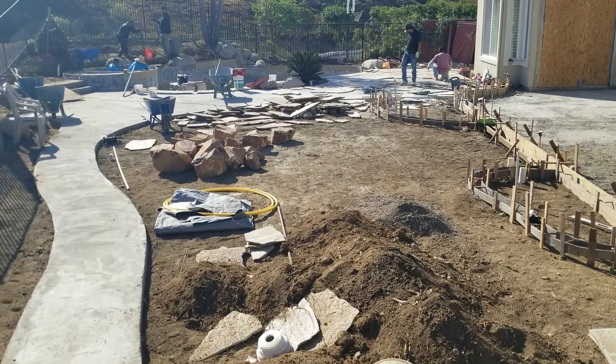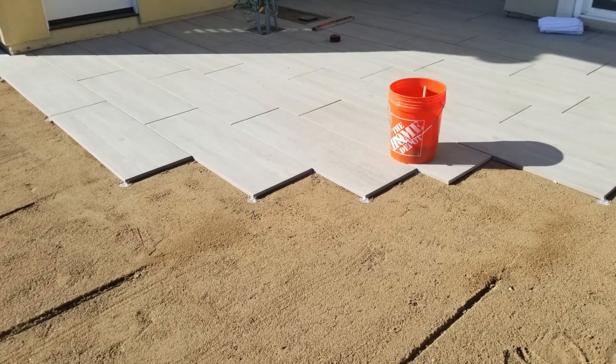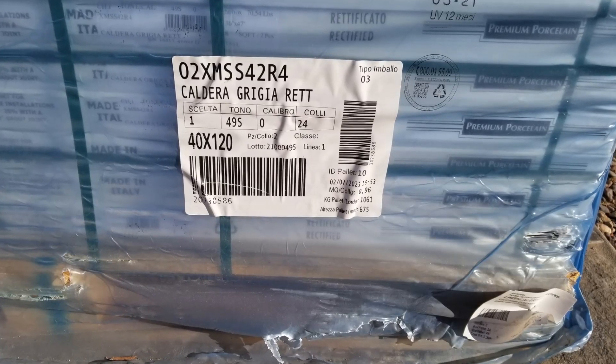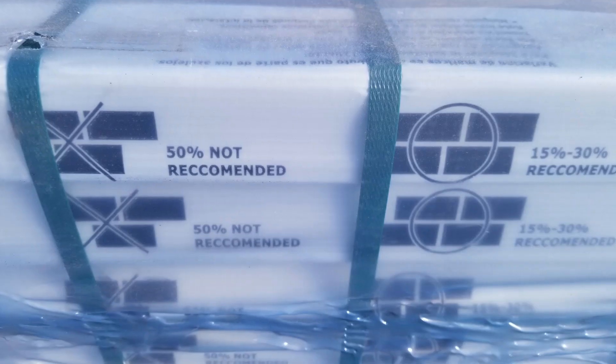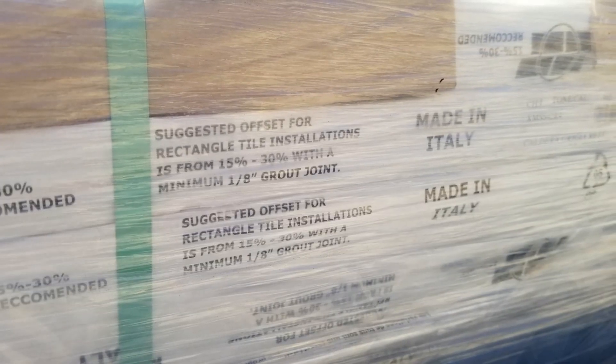For the lower patio area, they wanted a different look from the flagstone. They picked these wonderful porcelain pavers from Italy — just gorgeous. The guys started laying that: base material, then leveling sand, and then the pavers sit on little notches to hold them in place.